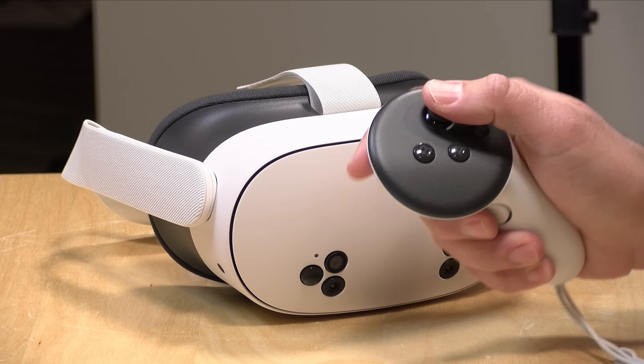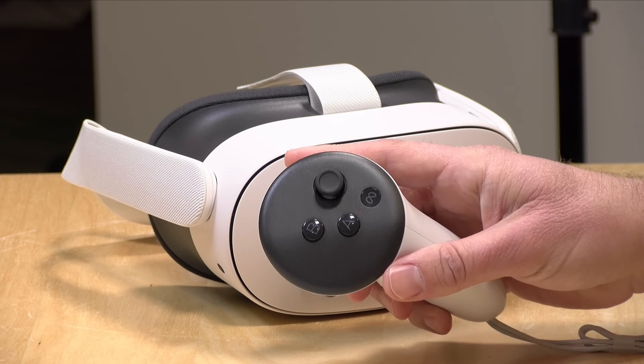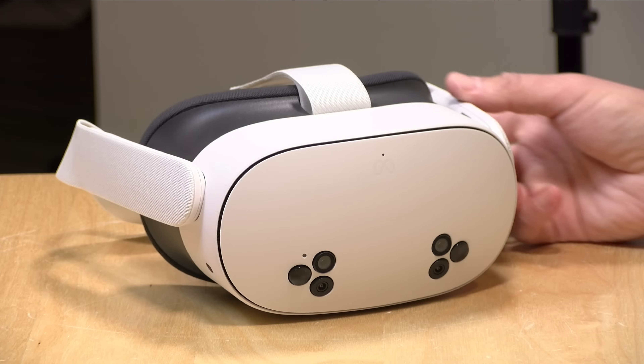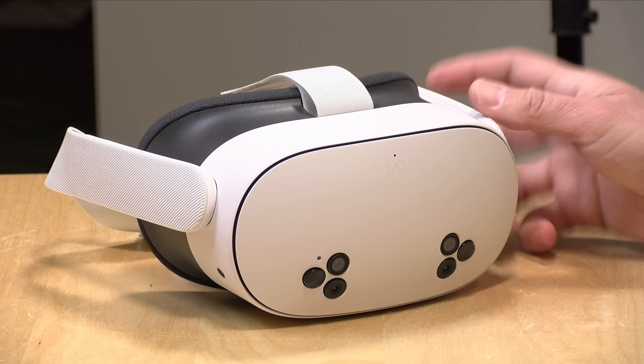The controllers are very comfortable — I really like the changes they made with the Quest 3 controllers. There's also a number of titles now that allow you to just use your hands without the controller at all. The headset can track your hand movement in real time, which is pretty cool. So all in, a very similar package here.